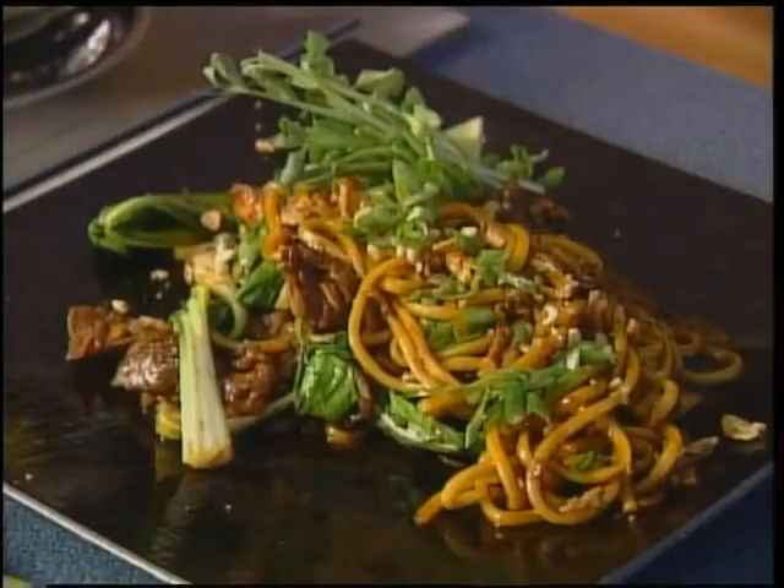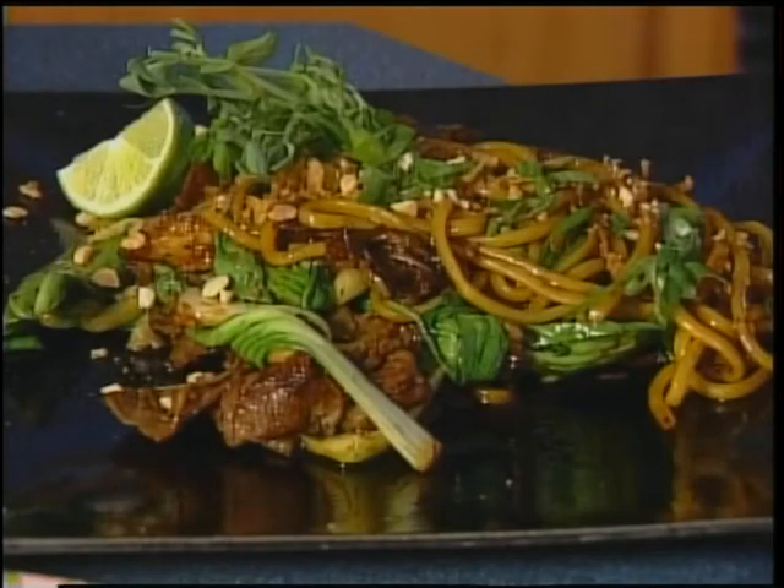And here we have it — the finished product. Oh my gosh, it smells delicious! Nicky, thanks so much for being here with us today. You're welcome.